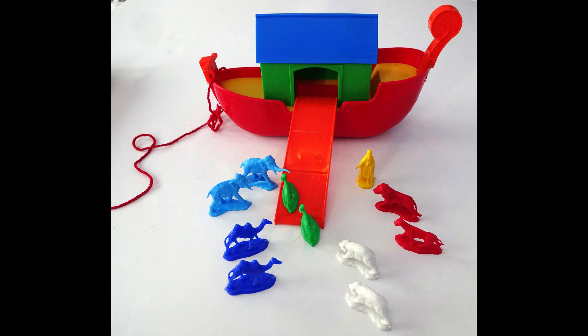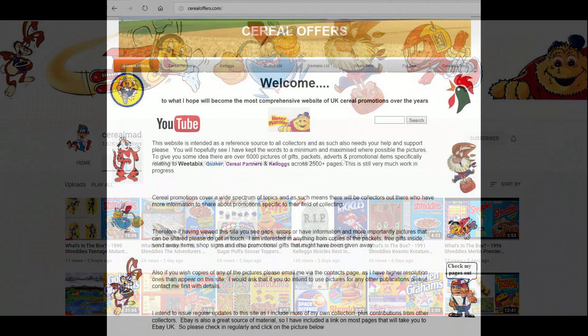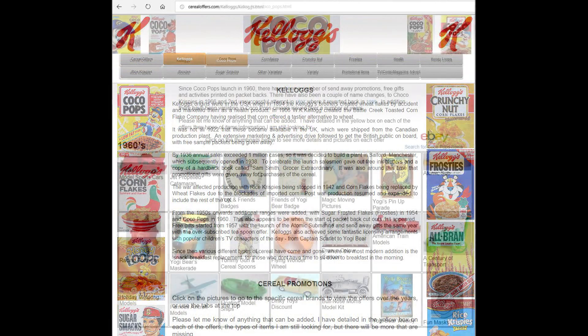I really like this one, and it was great when I managed to get hold of the actual packet that put it all together so I could work out what the full set was. If you're interested in this and other cereal items, then please subscribe to this channel, like and share it, or visit my website cerealoffers.com - click on Kellogg's and then Cocoa Pops.